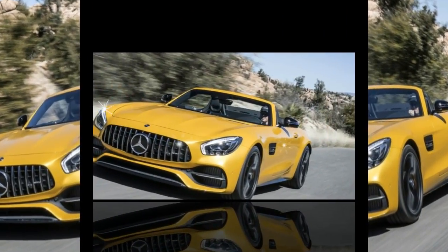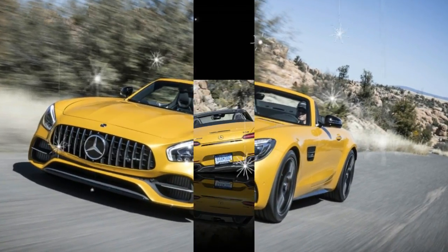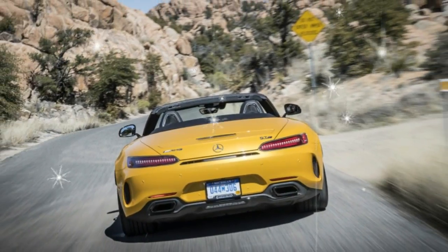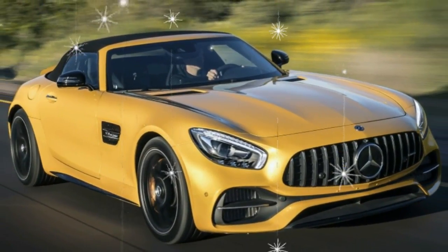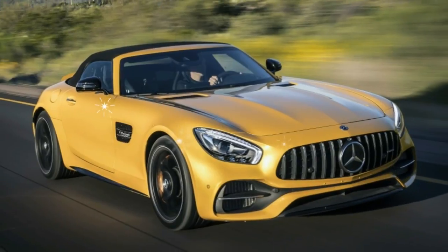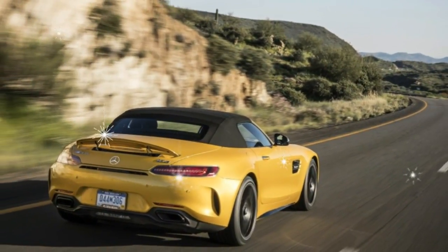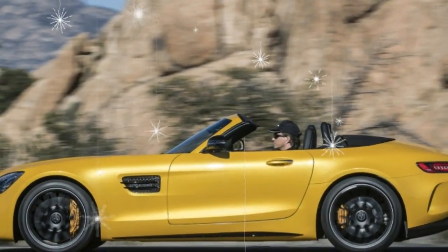Key to the 911 Carrera's lasting popularity is the sheer variety of models offered, including the most basic stick-shift coupe, the opulent 580-horsepower Turbo S Cabriolet, and the hypervisceral, track-oriented GT3. With each Porsche feeling as special as, or more special than, the last, Mercedes knew it eventually would have to cook up more flavors of the GT to give the 911 a run for its money.